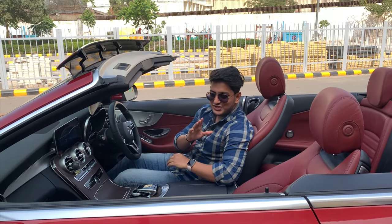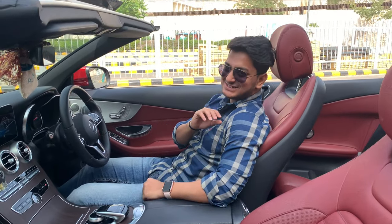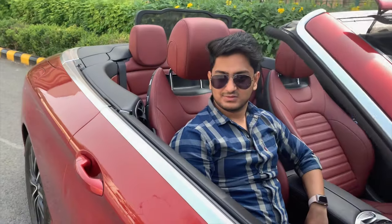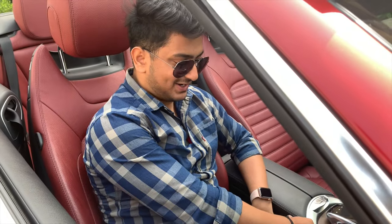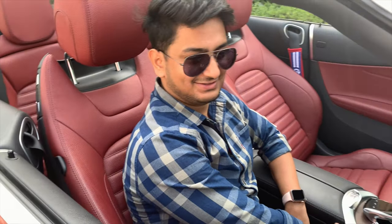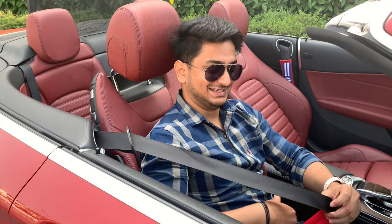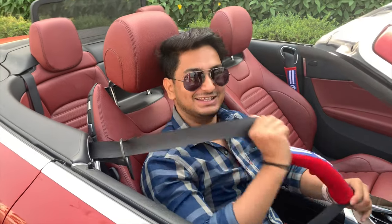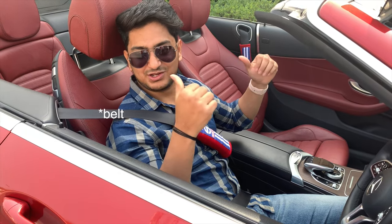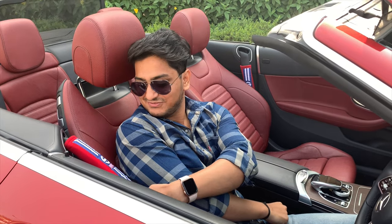The next cool feature is safety — safety is important, but how does Mercedes make it cool? I will show you the seatbelt feature. You press this button and the seatbelt comes to you automatically. You just put it on. There are still more features, and the seat is very comfortable.